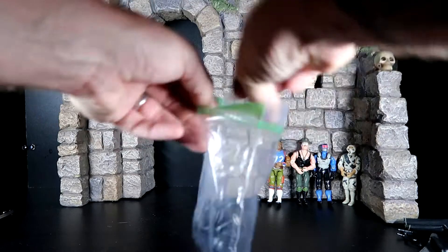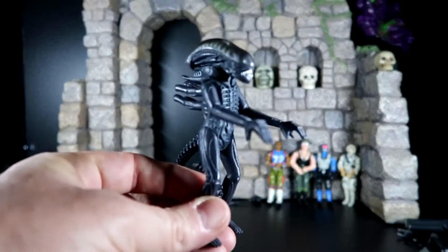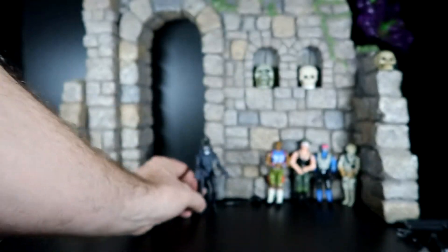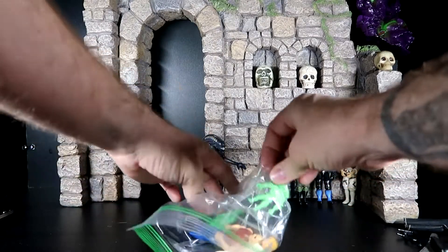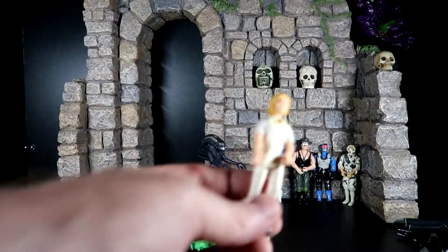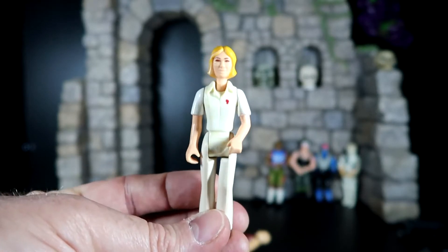To start off, he gave me the Super 7 Alien, which I was not expecting — I actually really wanted one of these. Next up he sent me, holy crap — he gave me a Venture People lady, I think that's the ambulance chick.